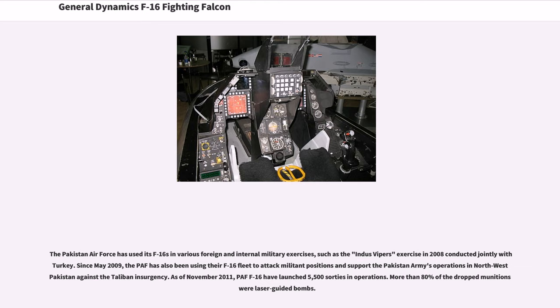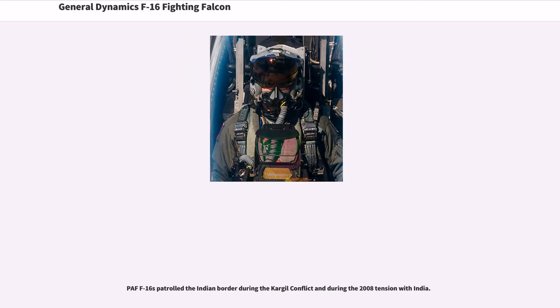Since May 2009, the Pakistan Air Force has been using its F-16 fleet to attack militant positions and support the Pakistan Army's operations in northwest Pakistan against the Taliban insurgency. As of November 2011, PAF F-16s had launched 5,500 sorties in operations, with more than 80% of the dropped munitions being laser-guided bombs. F-16s also patrolled the Indian border during the Kargil conflict and during the 2008 tension with India.